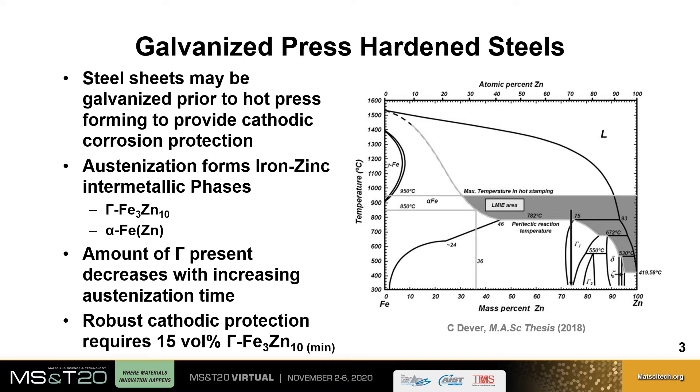The austenitization stage during the press forming process creates a coating comprised of two iron-zinc intermetallic phases: gamma Fe3ZN10 and zinc ferrite. It was found in previous work that the amount of gamma present within the coating decreases with an increasing austenitization time.